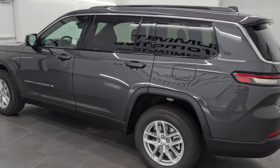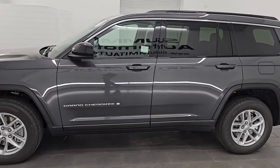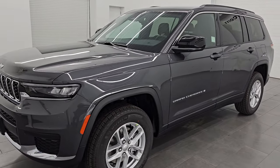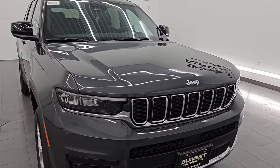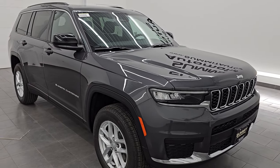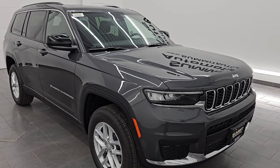It also has the Luxury Tech Group 1 and the second row bench seating. It is stock number 25J5, and I am here at Summit Auto in Fond du Lac, Wisconsin — your new and used Jeep and Jeep Grand Cherokee headquarters, one of the largest selections of Jeep Grand Cherokees in the state of Wisconsin. Check us out at SummitAuto.com.